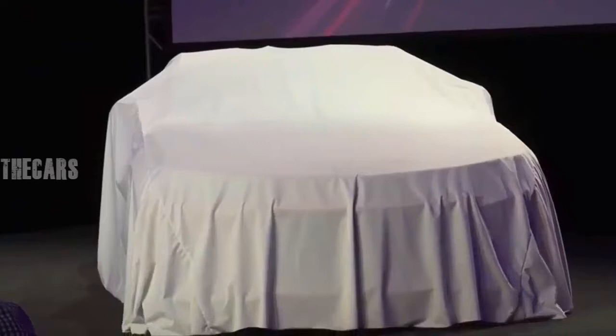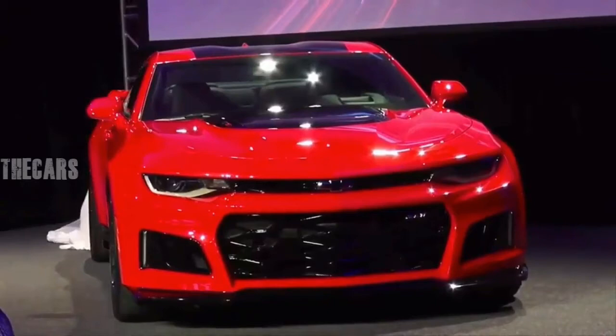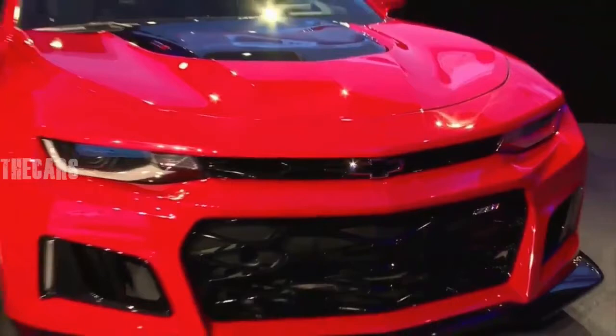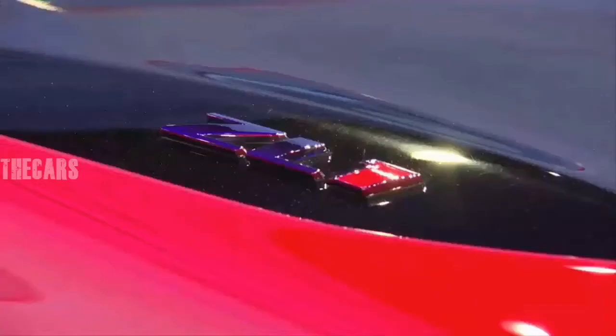Another day at the office. Bursting airborne and sideways, wheels stretching for the ground. The raw, stunningly rapid, and now very aloft Chevrolet Camaro ZL1 should be a barbaric, deadly thing.